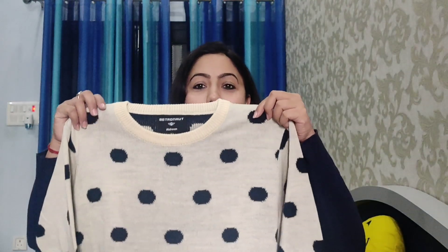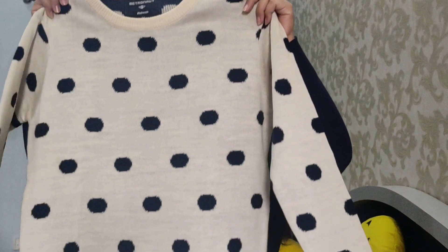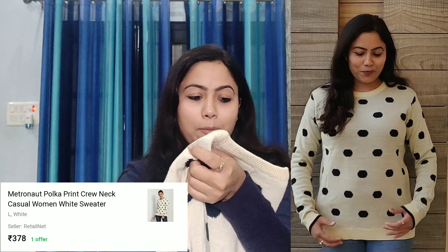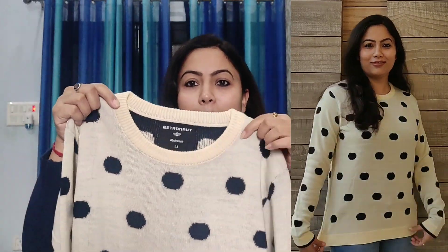Now let's start with the video. The first item I'm going to share with you is a sweater and pullover. This is an off-white polka dot sweater. It is a very beautiful sweater, it is very warm, it has a crew neck, and this one is from Metronaut.